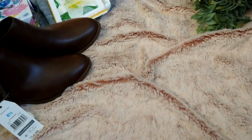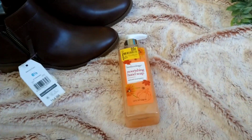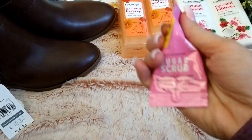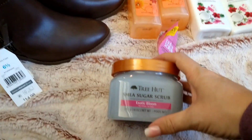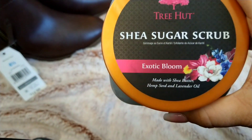I found some more clearance items: a Bodycology nourishing hand soap in Spiced Pumpkin for 89 cents — I got two of those. Then I found Bodycology body lotion in Coconut Hibiscus for 98 or 99 cents, which is an amazing deal. And then a little individual-use sugar scrub in Unicorn Dreams, Strawberry Kiwi and Apple with Moroccan oil — I got it for 24 cents.